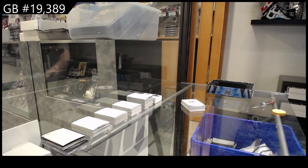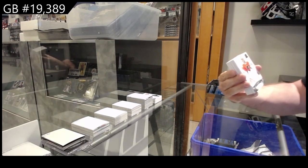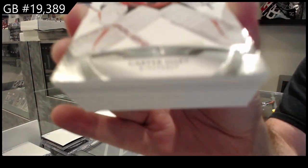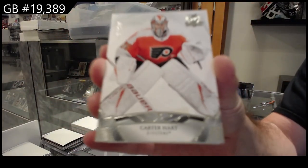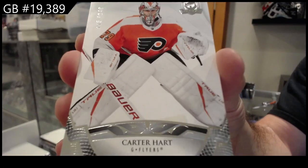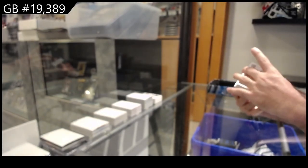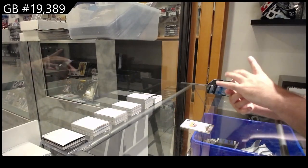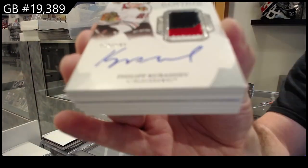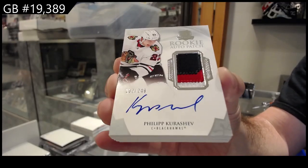Come on, big boy! Hit 249 — got a heart for Philly. 249. We've got a rookie auto patch of Khrushchev for the Hawks. Nice three-color rookie auto patch.